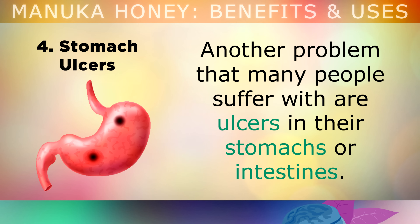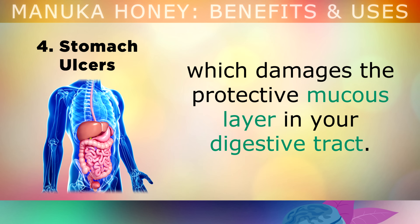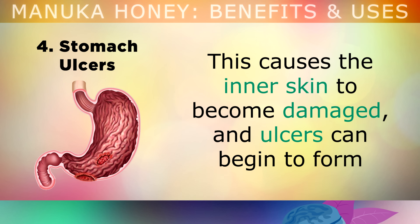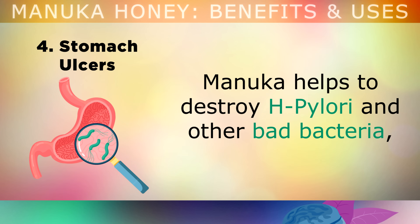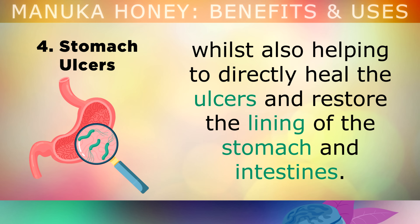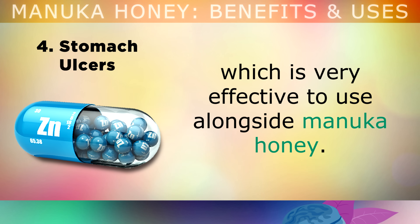Benefit number 4 is fighting stomach ulcers. Many people suffer with ulcers in their stomachs or intestines due to an overgrowth of bad bacteria, one of which is called Helicobacter pylori. This damages the protective mucus layer in your stomach and digestive tract, causing the inner lining to become damaged, and ulcers can begin to form, which cause pain when anything touches them. Manuka is amazing because it helps to destroy this bad bacteria, whilst also helping to directly heal the ulcers and restore the lining of the stomach and intestines. As a side note, if you do have an ulcer, zinc carnosine is a Japanese supplement that's very effective to use alongside the Manuka.